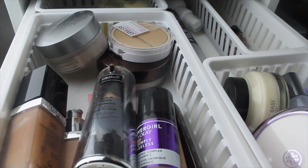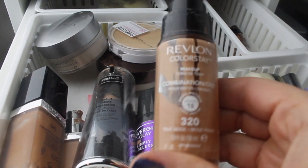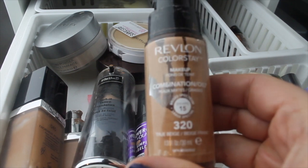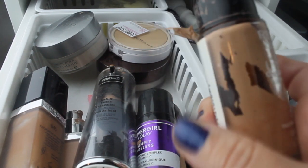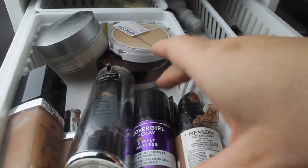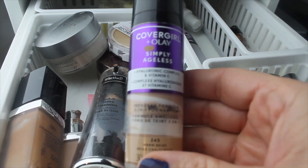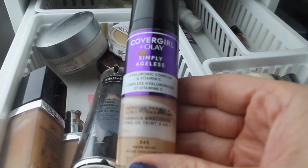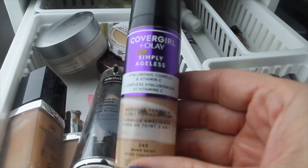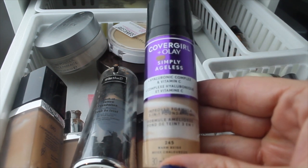Last week for foundation I used the Revlon ColorStay — I used it for over a week and never got tired of it. This is like my top or second favorite foundation. I have the combination oily formula. I'm putting this back because I am lighter right now — I haven't had as much time to spray tan. So I want to pull the CoverGirl Simply Ageless. I found a primer that works better with it. It's not my favorite foundation at all, it might be one of my least favorites, but it is my lightest foundation and I feel like it would match me best right now.